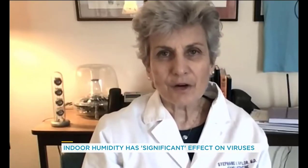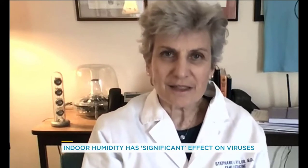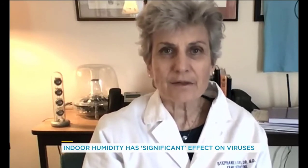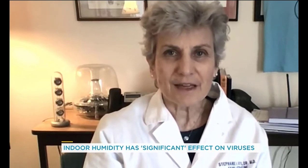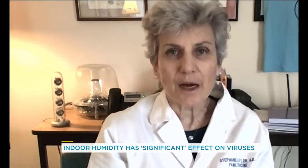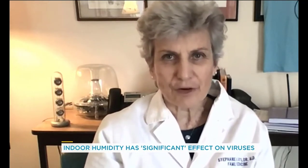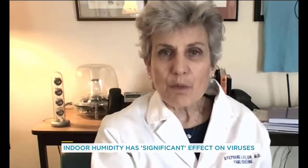In the case of COVID-19, the SARS-CoV-2 virus that causes the disease is relatively inactivated when your indoor relative humidity is in that zone. Furthermore, the third prong is that our respiratory immune system is actually optimized when the relative humidity is around 50 percent, right in the center of that zone.